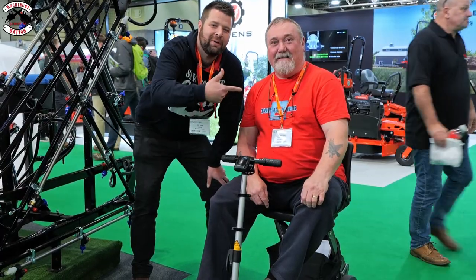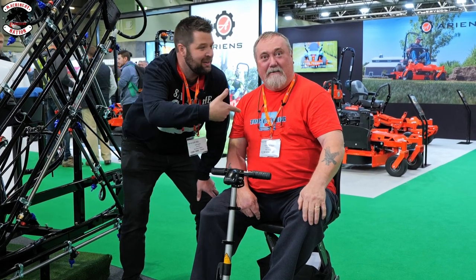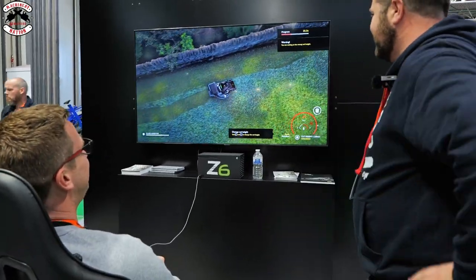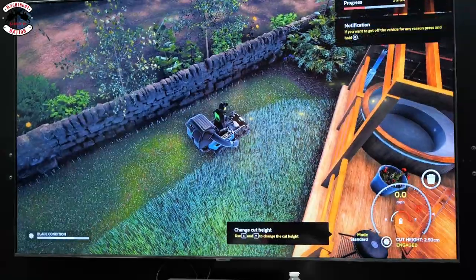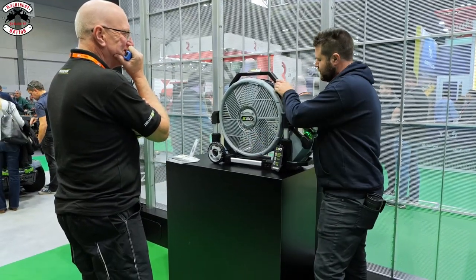We're here with Top Conker - check out his live stream on Saturday night and subscribe to our channel. Don't forget, Conk, bring Granddad to the show. This is the new Ego mister - I'm going to turn it up. I have no idea what I'm doing, I can't even give a normal one in a straight line.